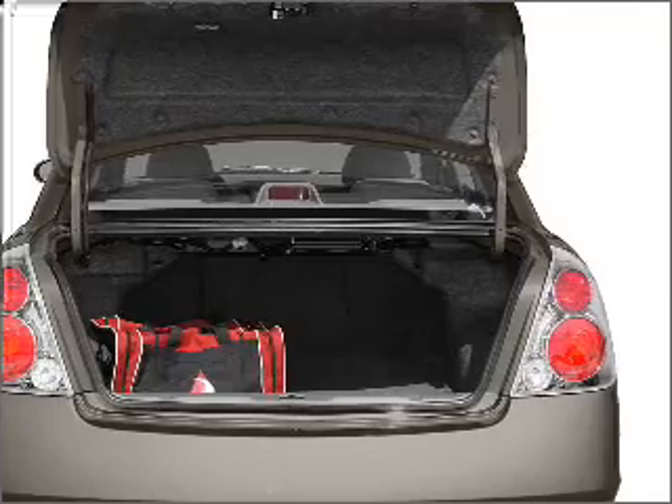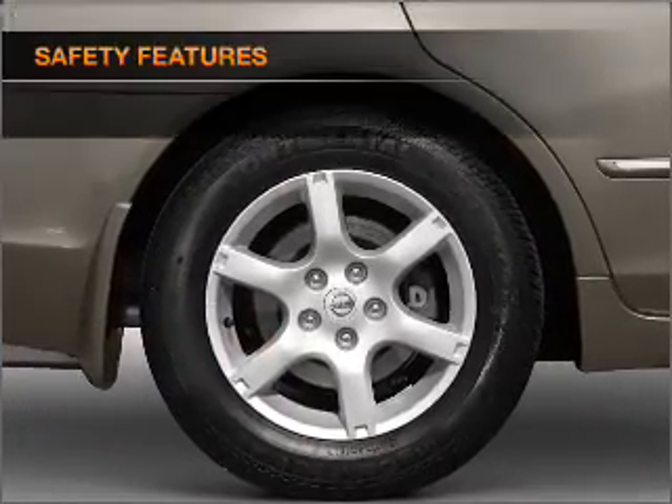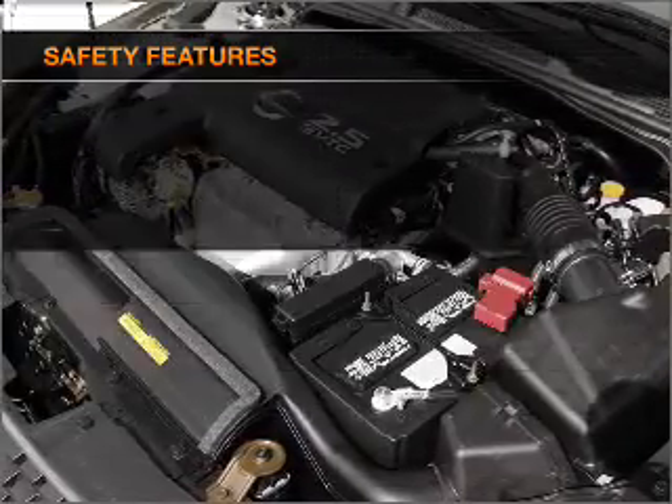Power door locks, power windows, power steering, cruise control, power mirrors, and an alarm system. If safety is a high priority, rest assured knowing that these top safety components are included.